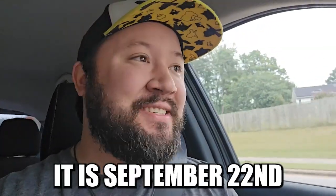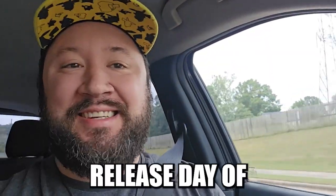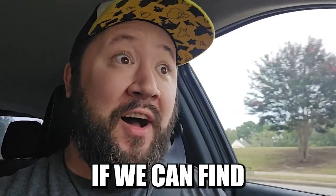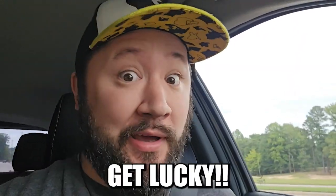What is going on peeps? It is September 22nd, which is the official release day of Pokemon 151, the English set. We're actually off to see if we can find some in the wild today. Hopefully we can get lucky.